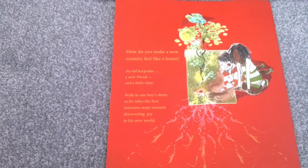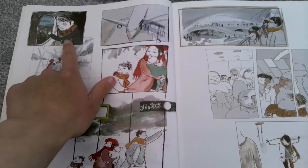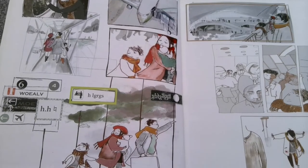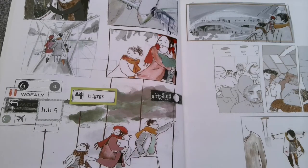This story doesn't have any words, but the pictures are pretty amazing and they show you what it's like to come to a completely new country. Here he is on the plane looking out at his old town. They get to the airport and look at all the signs — can you make sense of any of them? Because I can. Imagine looking at them and not being able to read them because they're not in your language. To you it just looks like symbols.